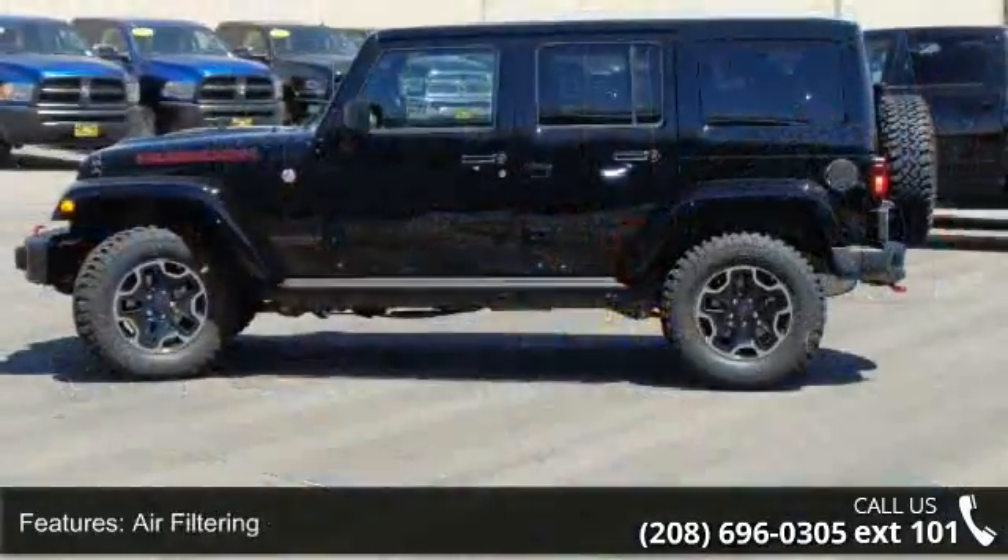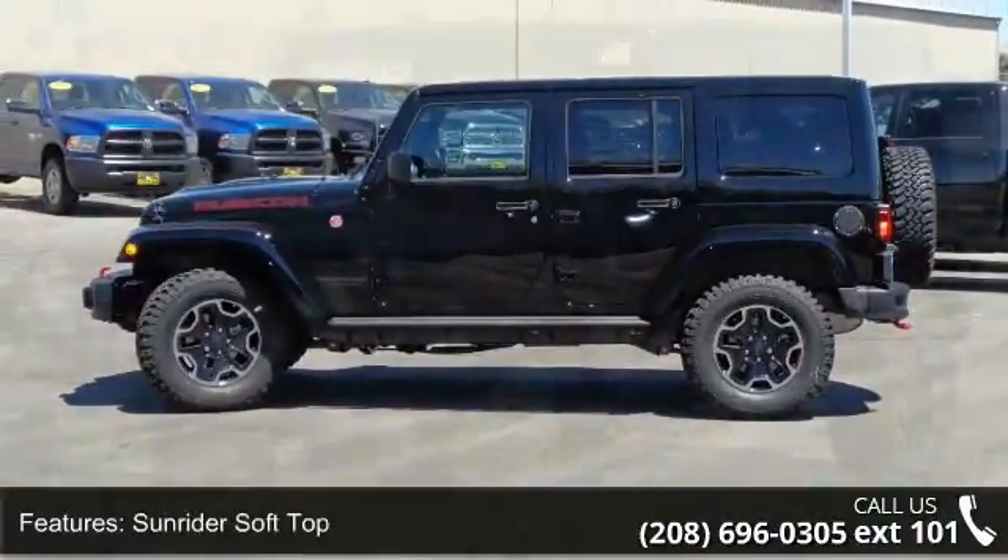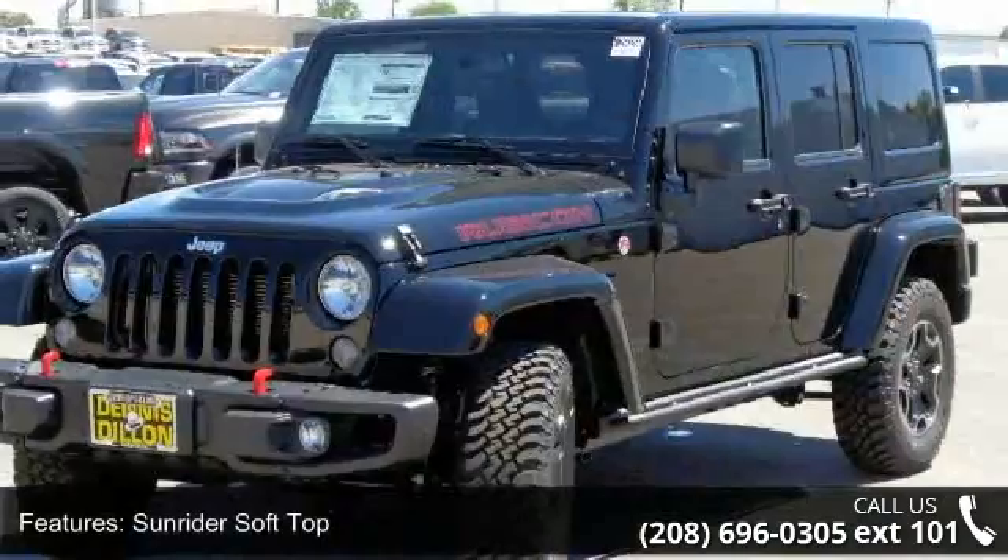Sunrider Soft Top, Leather Trim Bucket Seats, 5 Years SiriusXM Travel Link Service, Jeep Trail Rated Kit, and GPS Navigation.